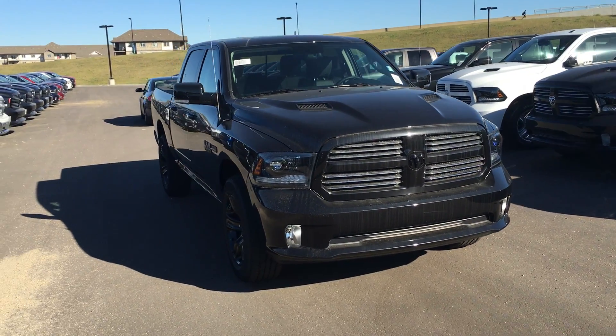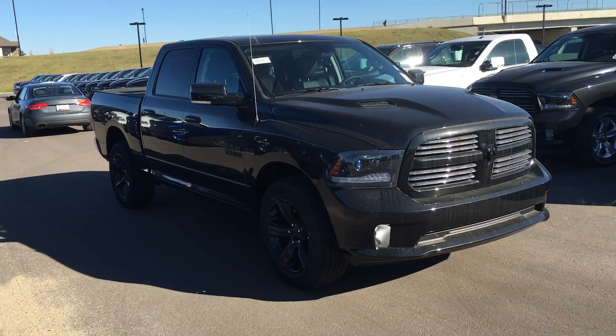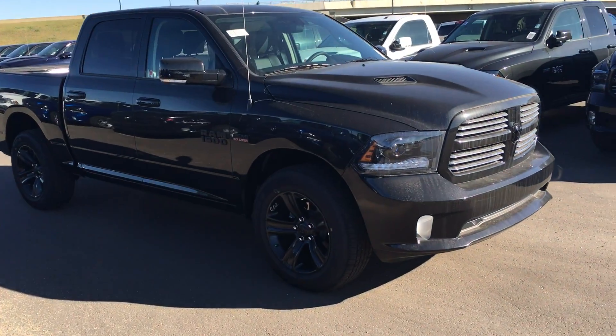Hey Paul, Mike here at Leonard Dodge, new truck department. It's a 2015 Ram 1500 Crew Cab Sport Blackout.